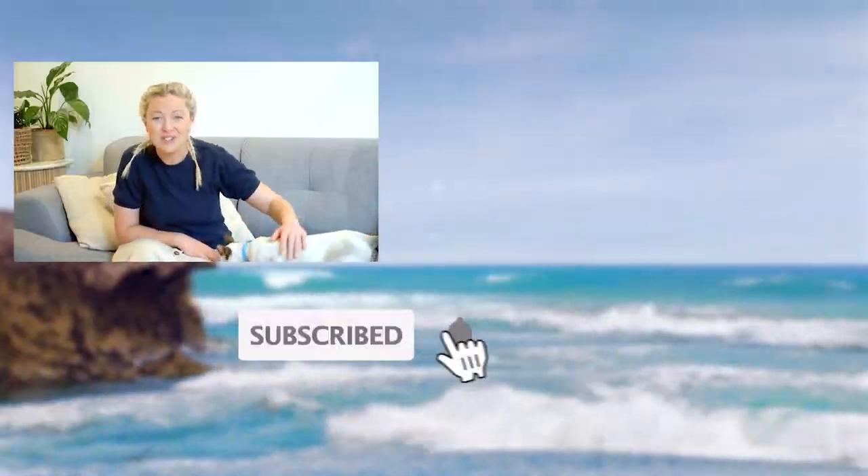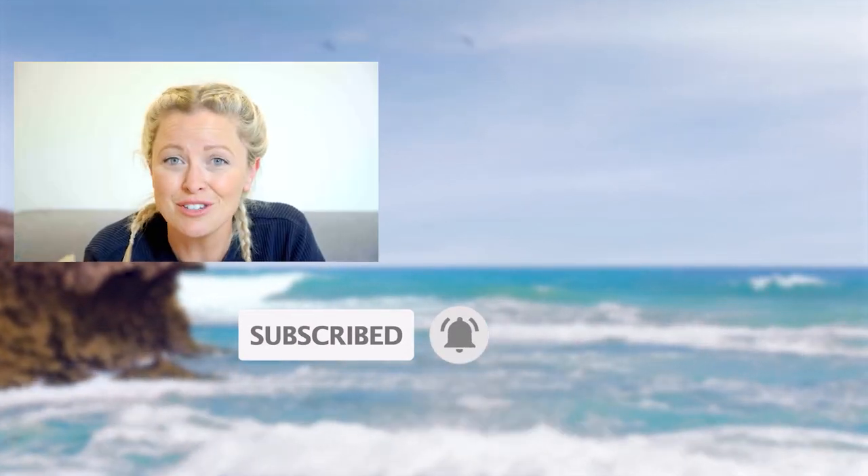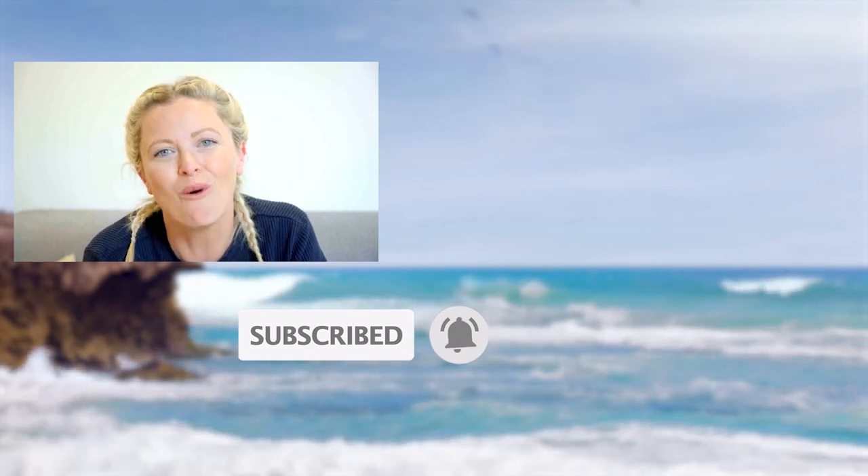Hi, I'm Dr Danny. If you enjoyed this video, please remember to subscribe to the Bondi Vet YouTube channel. Click on the screen now to continue watching more great content.